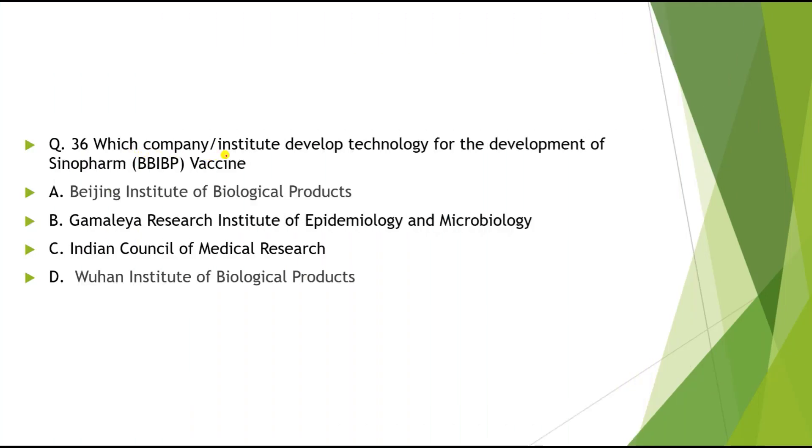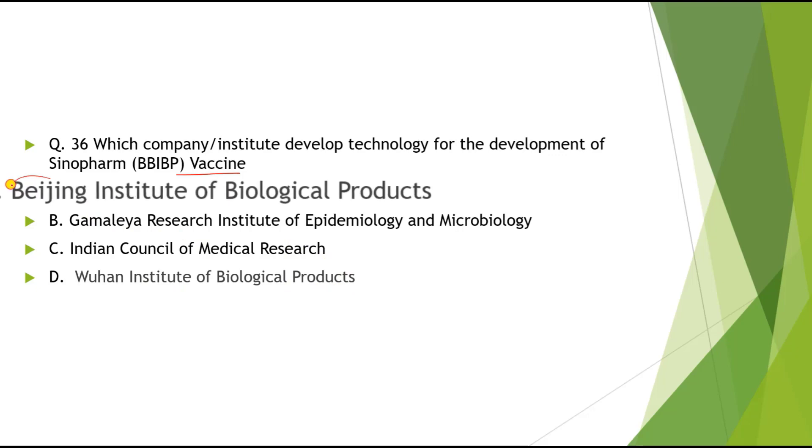Question 36: Which company or institute developed the technology for Sinopharm BBIBP vaccine? Options: A) Beijing Institute of Biological Products, B) Gamelya Research Institute of Epidemiology and Microbiology, C) Indian Council of Medical Research, D) Wuhan Institute of Biological Products. The correct answer is Beijing Institute of Biological Products.